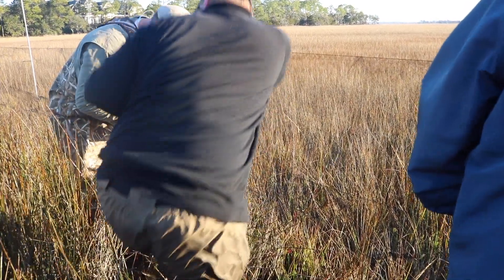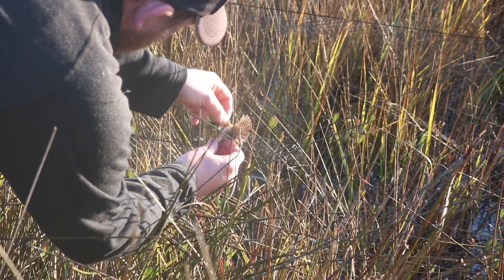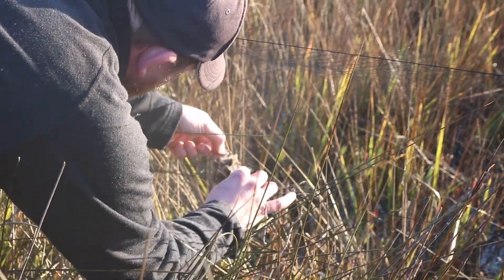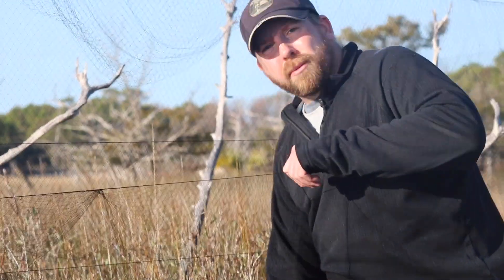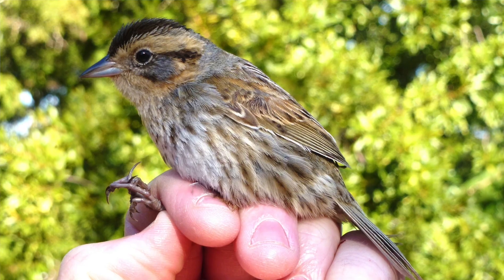Each bird is placed into a temporary cloth holding bag until the bird is processed and banded. We've been doing this project for about seven years now. We're targeting three different species: the seaside sparrow, the salt marsh sparrow, and the nelson sparrow.